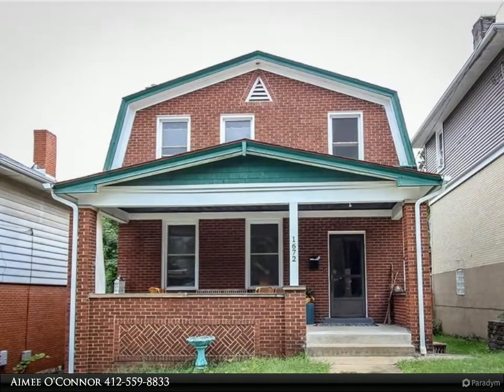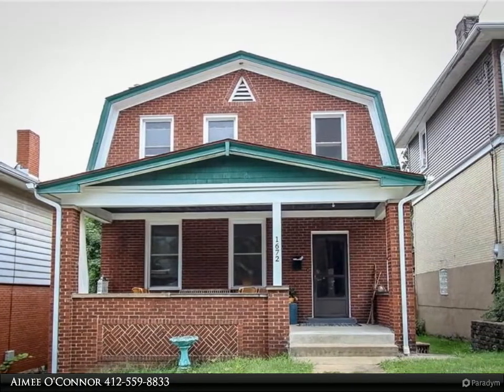Welcome to my page. My name is Amy and I would love to help you buy and sell real estate.